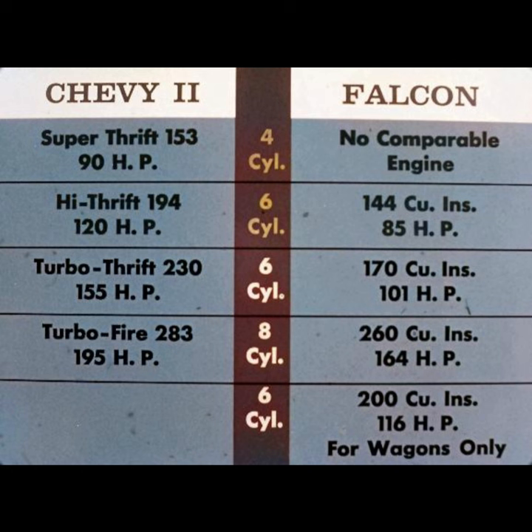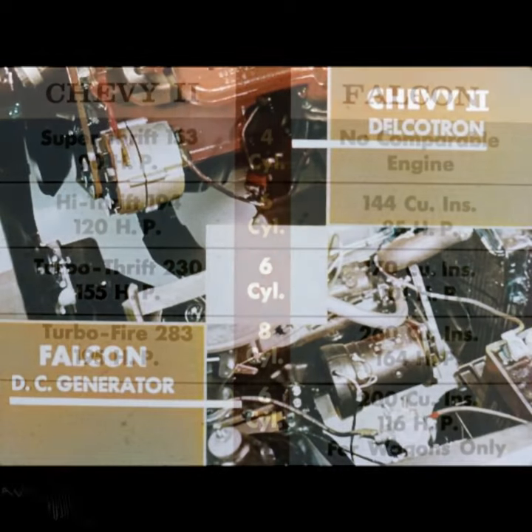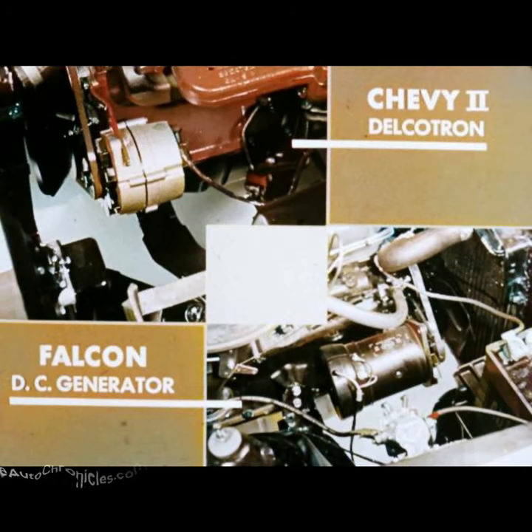Falcon also has a 200 cubic inch 116 horsepower six for wagons only. Also, Chevy II's Delcatron generator gives extra economy over Falcon's conventional DC generator. Delcatron helps prolong battery life, saves on battery charge and replacement costs.